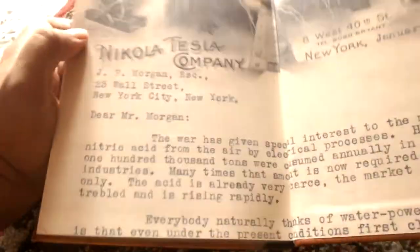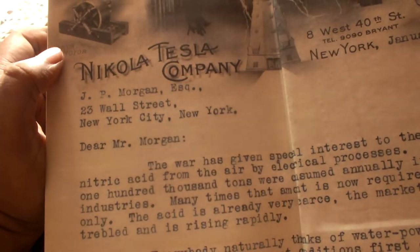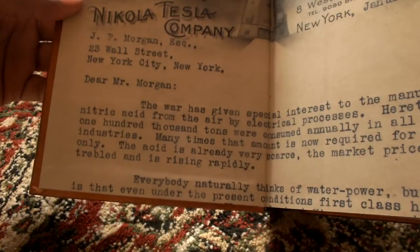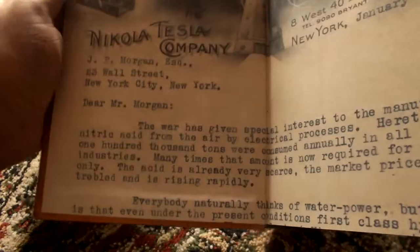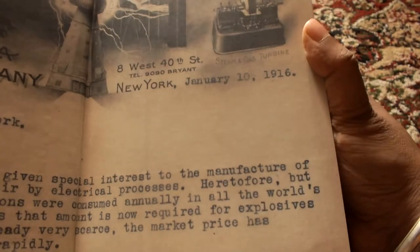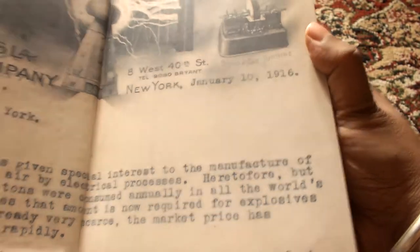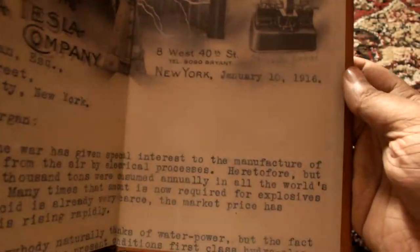The back is very nice. It says the Nikola Tesla Company, J.P. Morgan, and says the same thing on the front. I think these are two different advertisements of the Nikola Tesla Company — this one says January 10, 1916. The text is different between the two.